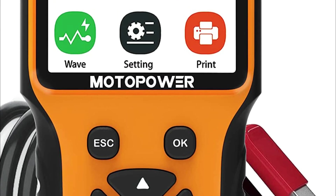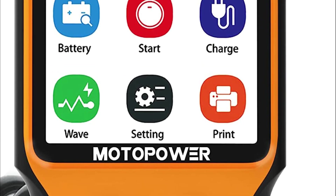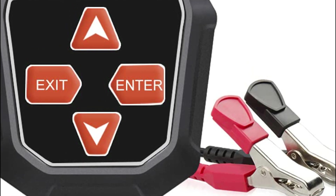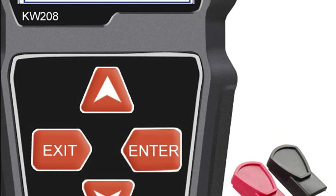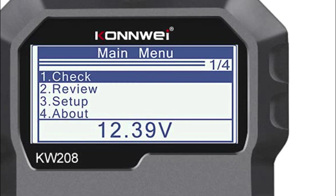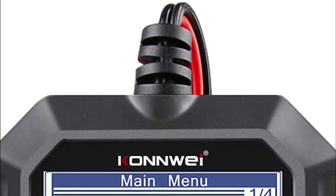Battery testers are available in different types, ranging from simple handheld devices to more sophisticated electronic testers and diagnostic equipment. Battery testers help evaluate the performance of batteries, allowing users to know if a battery is still functional or if it needs to be replaced.